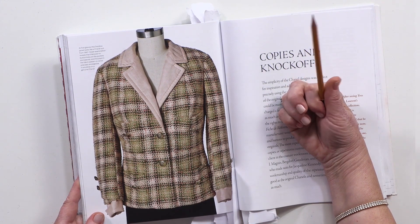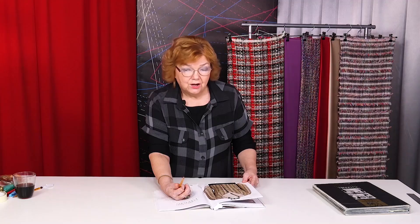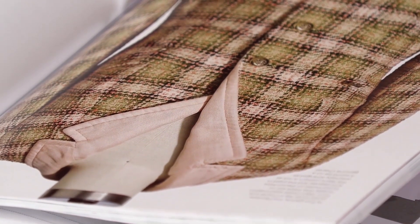I believe that we can't stop progress. Nobody wants to ride horses instead of driving cars, and nobody wants to make buttonholes by hand instead of using a buttonhole machine. I am glad to have an opportunity to use modern materials and equipment. I am sure that if they had existed earlier, they would have been used.